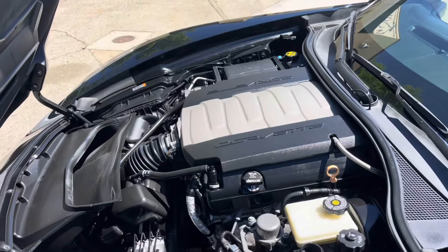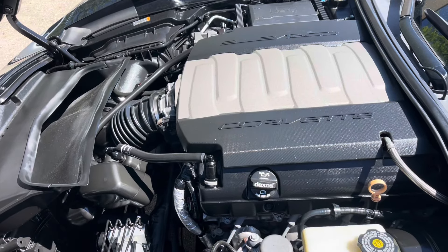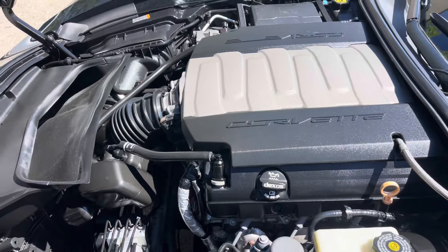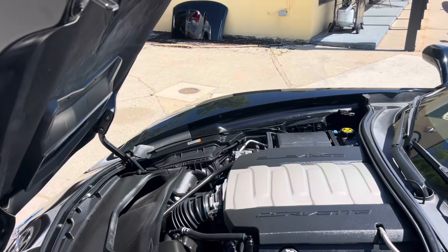Here's that naturally aspirated V8 that everybody loves. Looks good and sounds good. Let's go ahead and close down the hood.